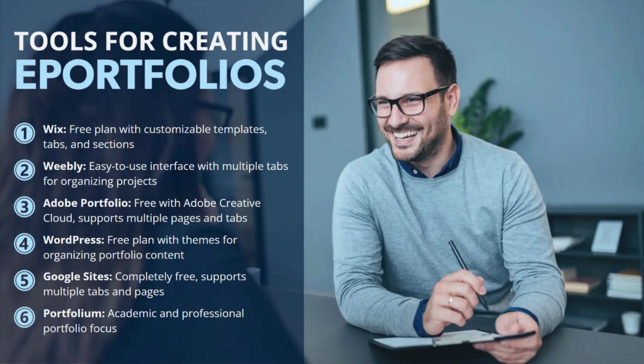Another option is Adobe Portfolio. If you already have an Adobe Creative Cloud subscription, Adobe Portfolio is included. Otherwise, there is an additional cost. This program allows you to create multiple pages and tabs for different pieces of work, making it ideal for creative professionals who need to present high-quality visuals. Google Sites is completely free and very straightforward to use — it allows you to add multiple tabs and pages, and is an excellent choice for those looking for an absolutely no-cost option. I encourage you to do your due diligence on current pricing, as things do change — to my knowledge, Google Sites remains completely free.